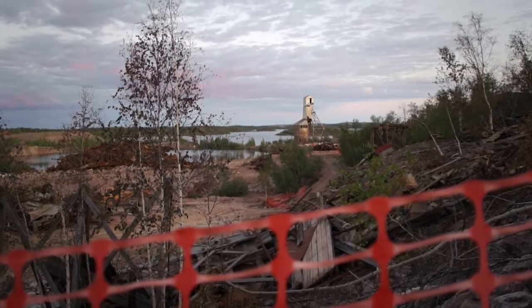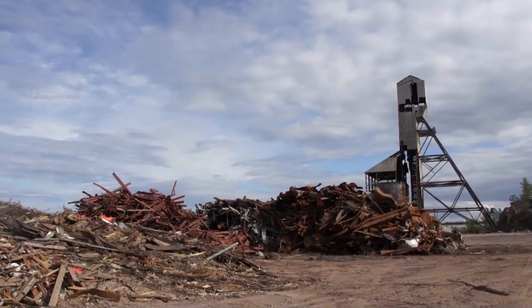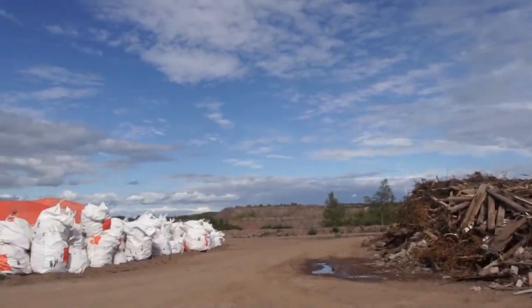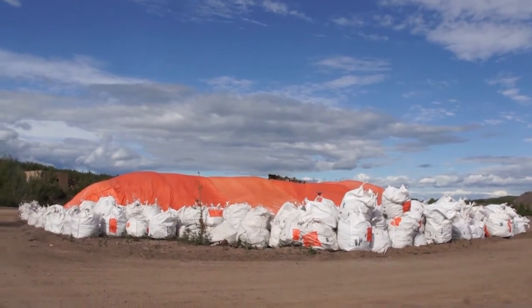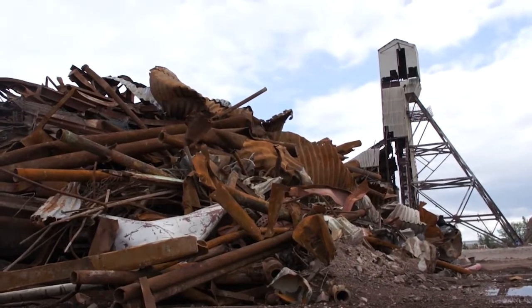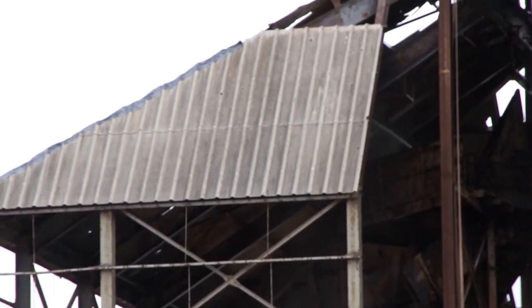One of the big hazards on the Gunner mine site, aside from the physical hazards, was the asbestos on site. During the demolition work that SRC oversaw, one of the first steps was to remove the friable and the non-friable asbestos. Because friable asbestos can get into the air and flow around, the contractors would wet it down to make sure that the fibre count was low in the air.